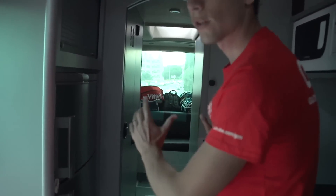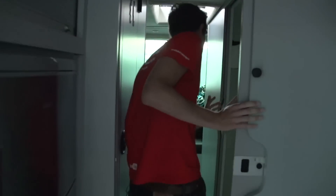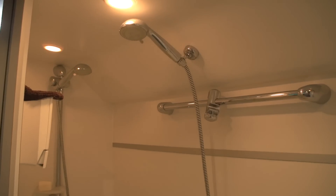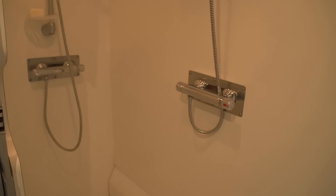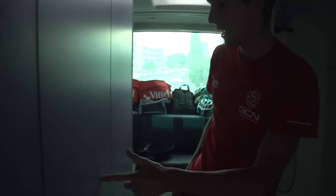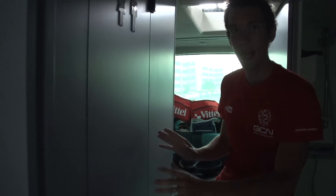Now, further back, we've got the changing area. Slightly weirdly, it's a three-man shower — apparently only one at a time, but there you go, three showers. Toilet in there; no word on how many toilets are in there, hopefully just one.